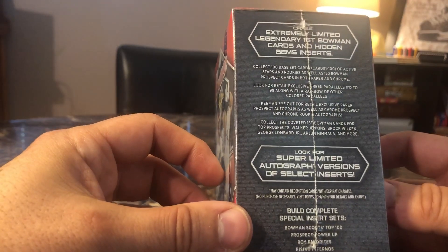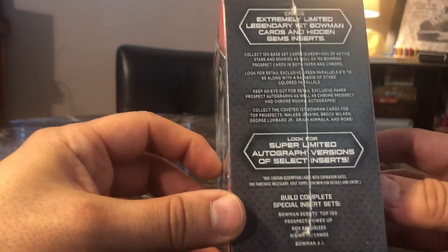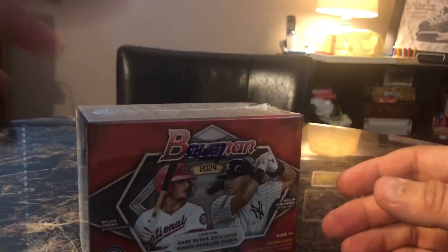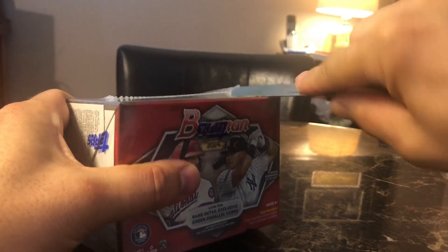As well as chrome prospect and chrome rookie autographs. So whatever you can get in here, you can definitely get. Let's see what we can get.